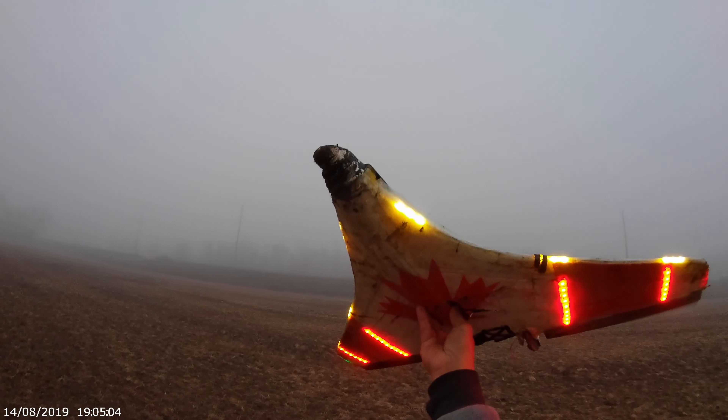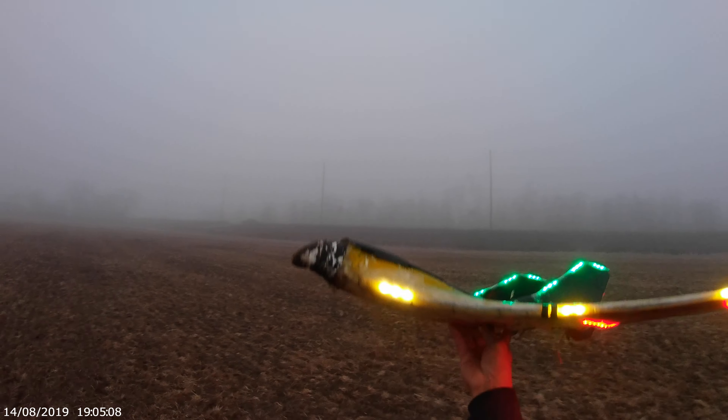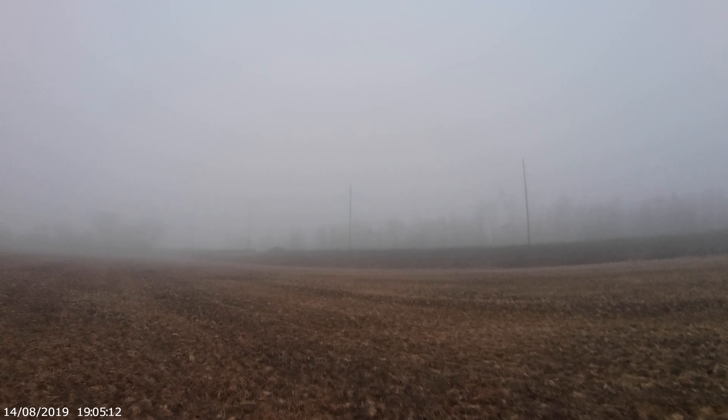It's a beautiful foggy day. Let's see — I hope the light won't fall, and we'll see if this thing is still flying.